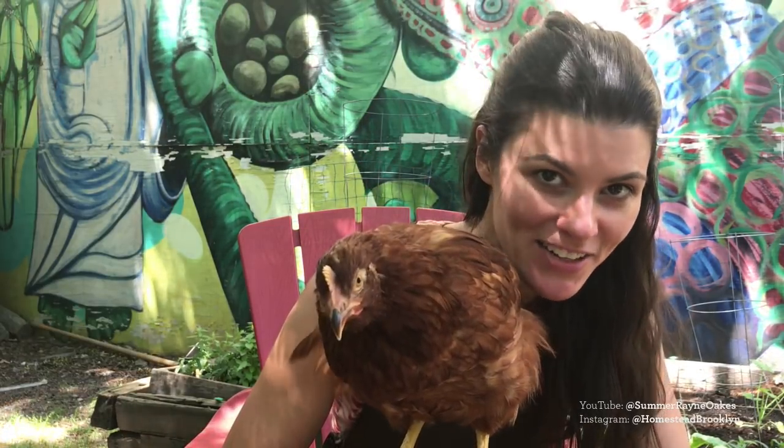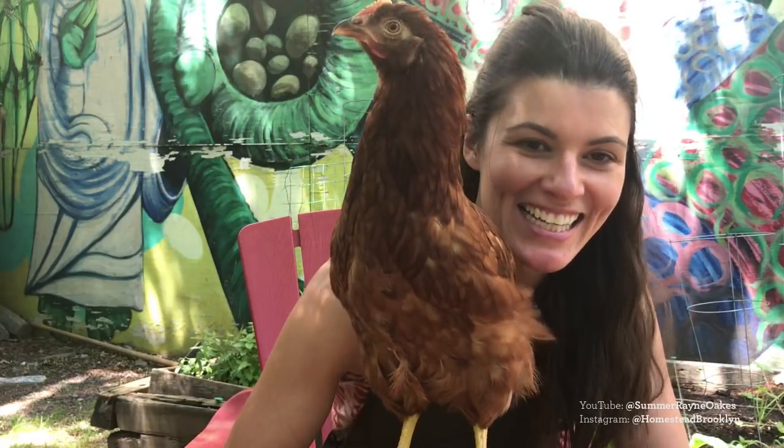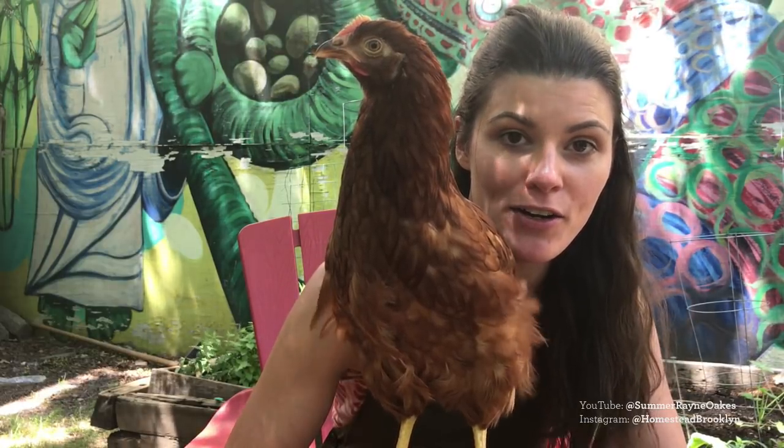I got a lot of questions recently about my little foster hen Kipacha, and I typically bring her out here to the community garden, but I'll tell you a little story of how I got her in the first place.